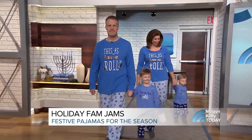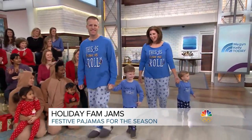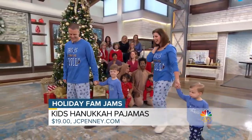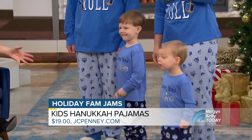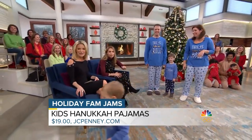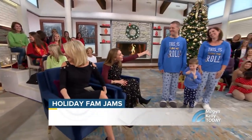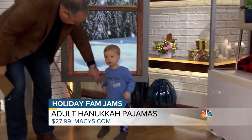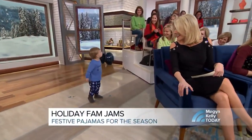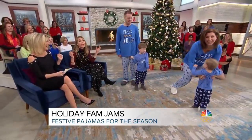And then we'll bring out the Brum family — we've got to get in on the Hanukkah fun as well. Come on out, Brum family! We also wanted to show you that if you don't get all the pajamas in one fell swoop, you can mix and match. We have Garrett and Leighton — aren't those so cute? Available at JCPenney for $19. And then mom and dad, Elise and Peter, are in 'this is how we roll.' Leighton has stolen the show! They're also in dreidel pajamas available at Macy's, which has whole family jammy sets — dreidels, menorahs — in any holiday you want.